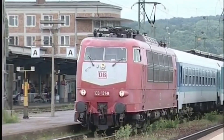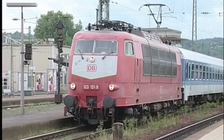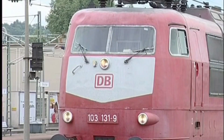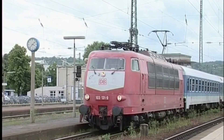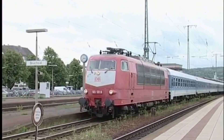The DB Class 103, also known as Baureihe 103, was one of Germany's most iconic electric locomotives. Introduced in the 1960s as part of Deutsche Bundesbahn's modernization efforts, the first prototypes were designated Class E-03.